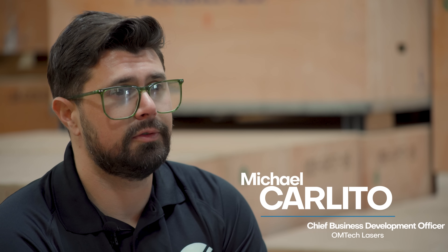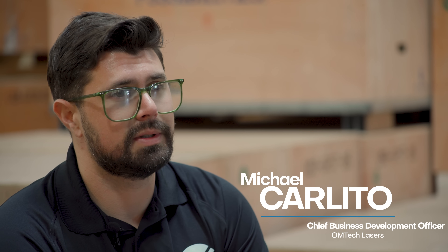My name is Michael Carlito. I am the Chief Business Development Officer for OM Tech Lasers.